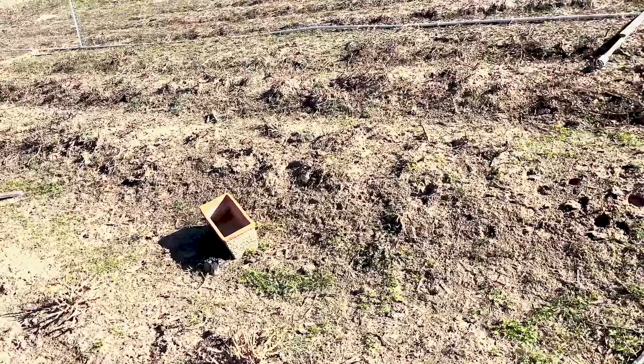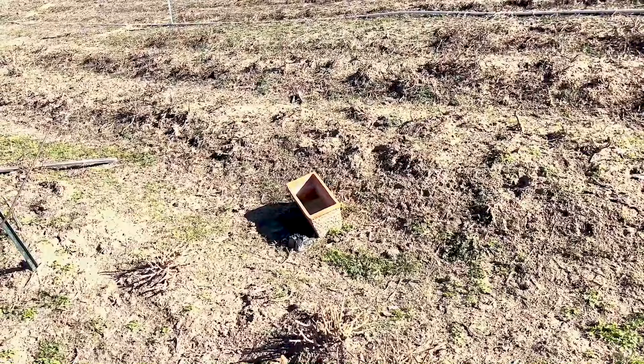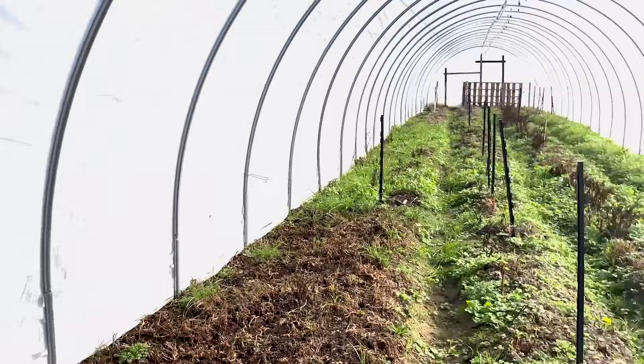We already grew vegetables here last year and we're getting ready again. Welcome to our first greenhouse on the farm — we're trying to grow fresh vegetables all year round. We experimented this year with this greenhouse. Most of what's growing in here right now are weeds.